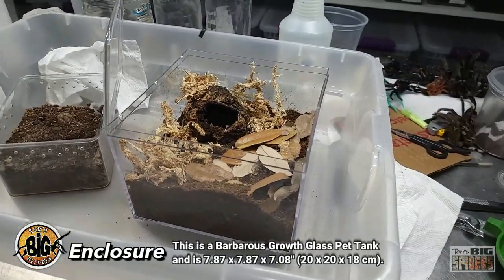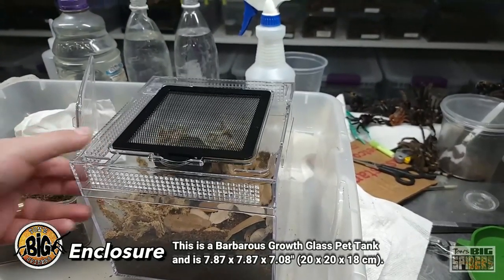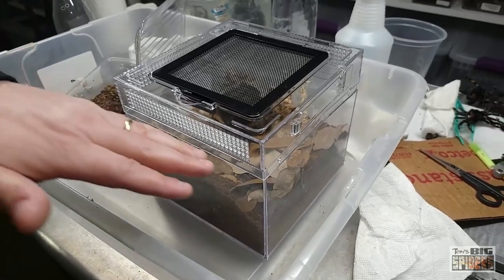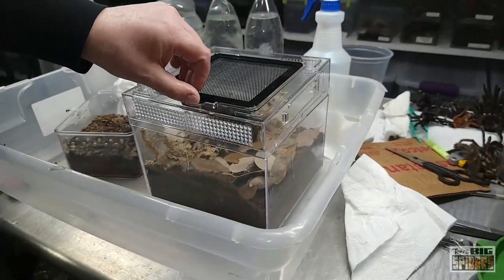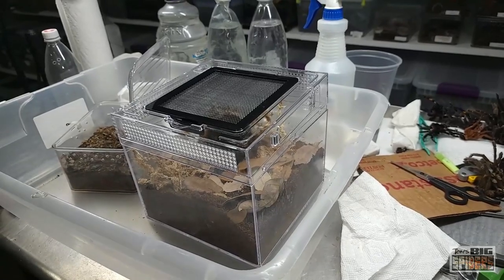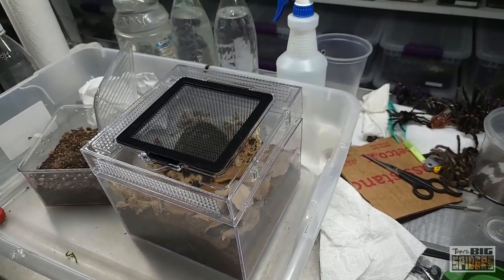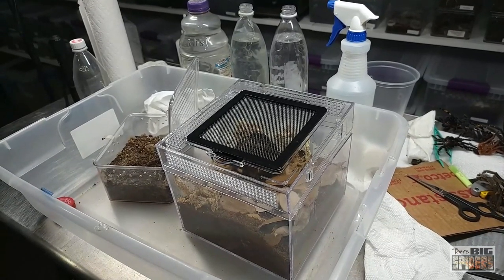What we're putting this one into is one of my favorite all-time enclosures now — one of the Barbarous Growth enclosures. This one's about 8 by 8 by 7 inches tall. Something that started as a joke because I thought the name was funny, but I really like them. This one's got plenty of ventilation on three sides, a little feeding hatch, and a ventilated hatch on top. They are stackable, and importantly, ventilation continues around the sides even when stacked — which a lot of stackable enclosures don't offer. I keep some of my curtain web spiders in these and am now branching out to tarantulas.